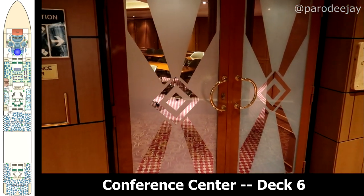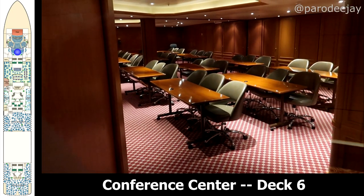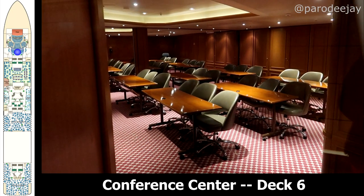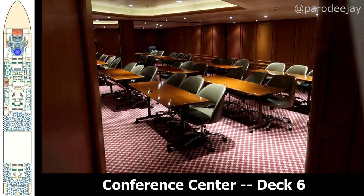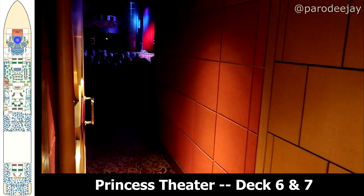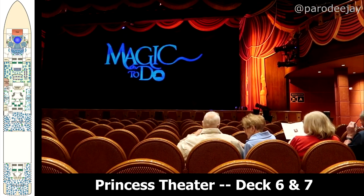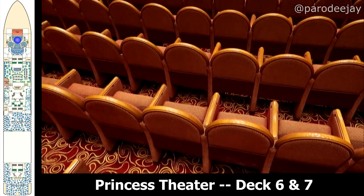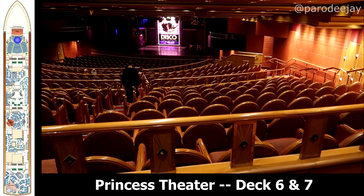Sliding further forward, you'll find the conference center, which we actually spent a good amount of time in because this is where they held things like the steel drum classes. They also had pop choir rehearsals in here and lots of other fun events and behind-the-scenes things. At the very front of the ship you will find the lower level of the Princess Theater, which seats about 800 folks — this is where you'll find all of your big production shows.